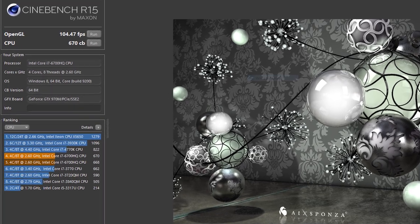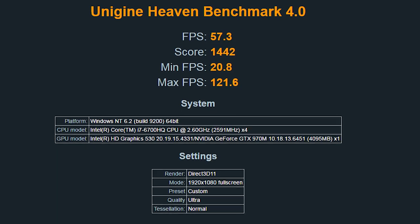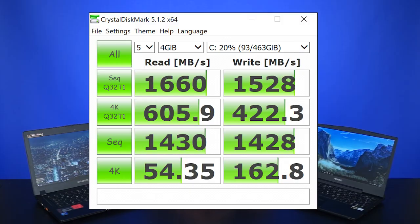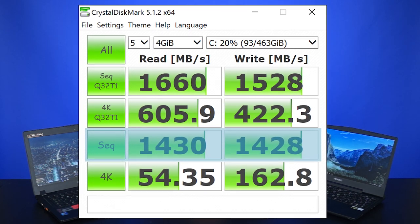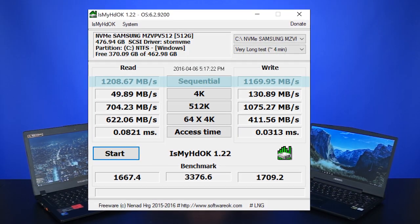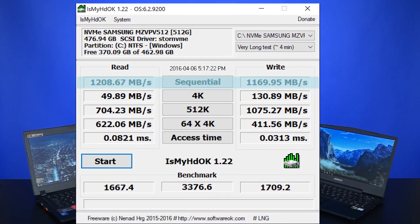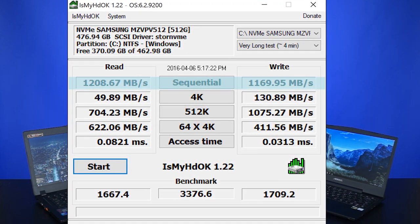The GTX 970 also gets a bump with double the VRAM at 6 gigs instead of 3 gigs. So what do these changes mean? In Cinebench, the X3 scored an OpenGL of 104.47 frames per second. In Unigine Heaven, the X3 scored 1442 — not a huge difference so far. In CrystalDiskMark, sequential reads and writes were 1430 and 1428 megabytes per second respectively. In IsMyHDOK, sequential reads and writes were 1208 and 1169 megabytes per second — a big bump over the P34 in write speeds.